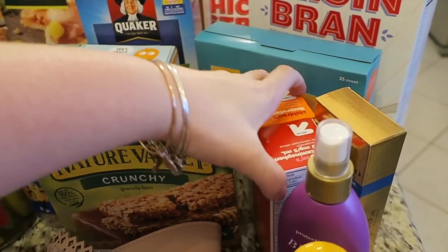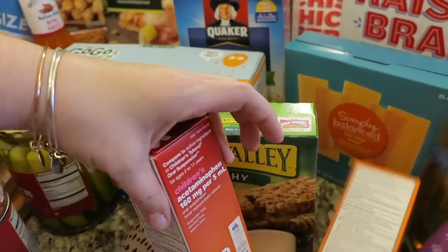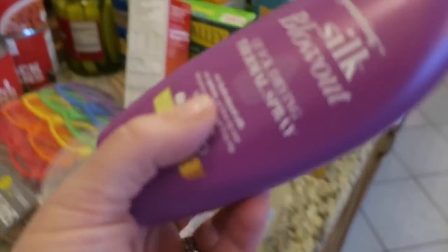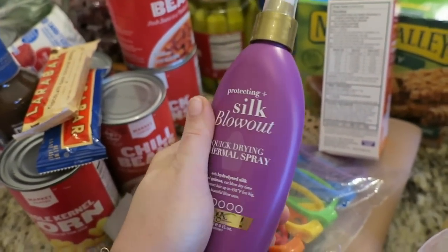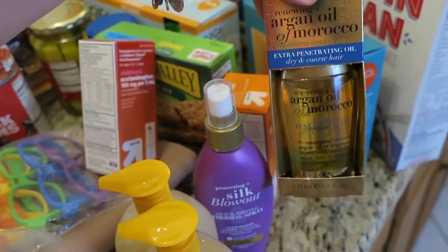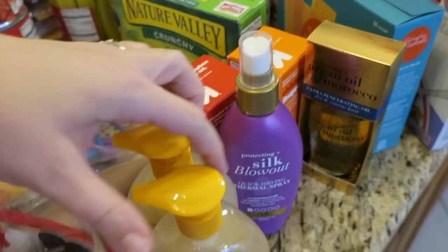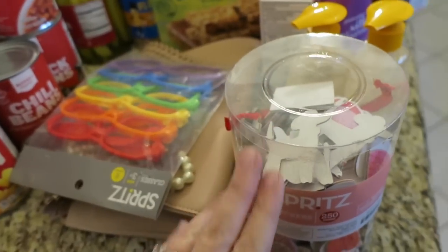Listerine — I like to take those to work just to freshen up. Apple mango GoGo Squeeze, granola bars for my husband. The kids were sick at the end of the week so I got some more ibuprofen and acetaminophen just to have on hand. I also got this quick-drying thermal spray by Organics to protect my hair before I flat iron it. I was out of my hair oil so I picked up some Organics hair oil as well, and I got a couple more hand soaps because we're obviously going through hand soap fairly quickly.